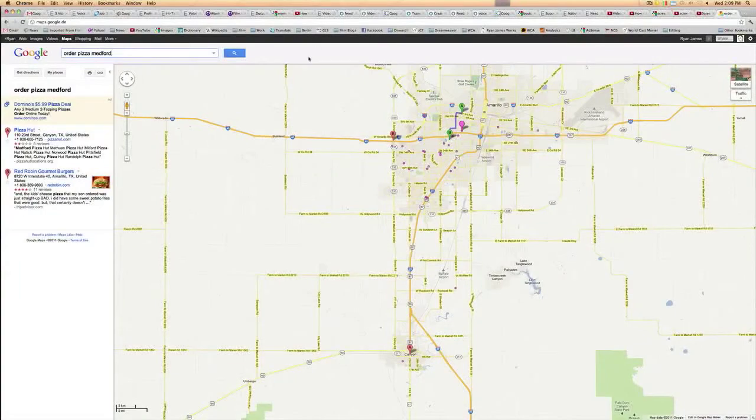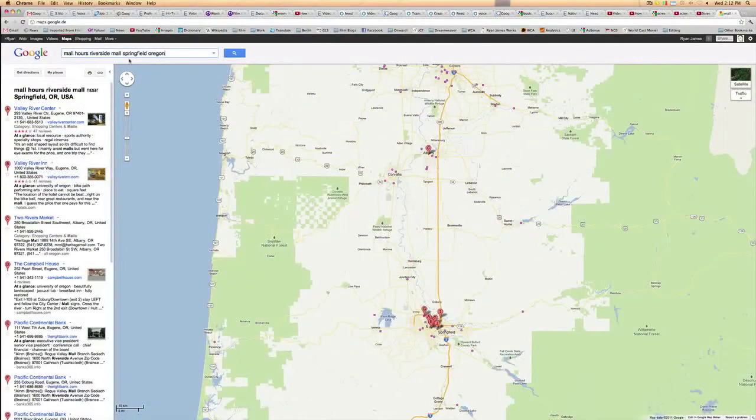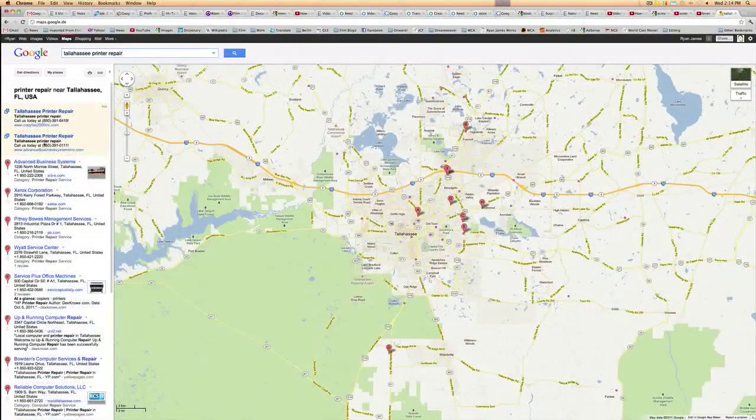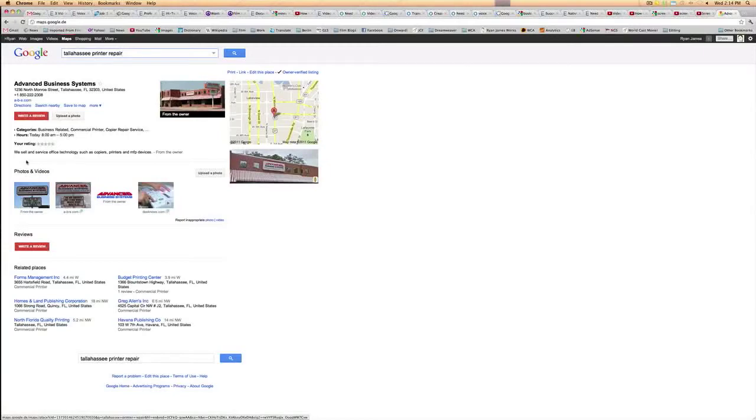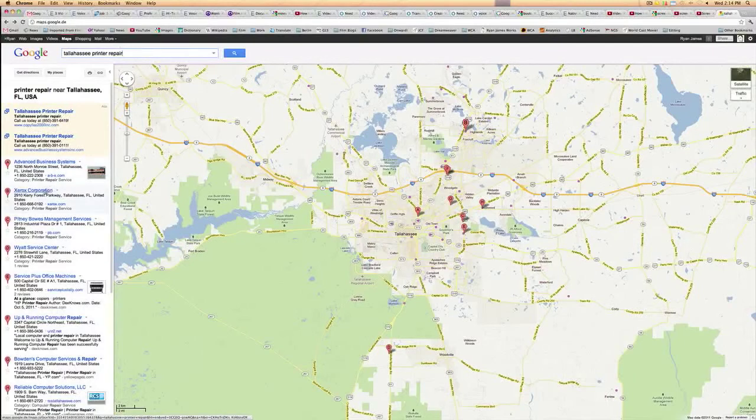Where to order pizza? How late is the mall open? Who can repair my printer over the weekend? Internet searches and free tools like Google Places have long already become what used to be the Yellow Pages or other printed business directories.